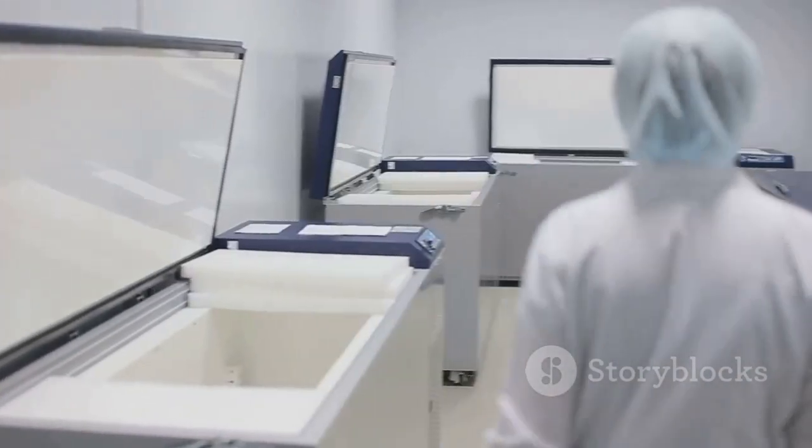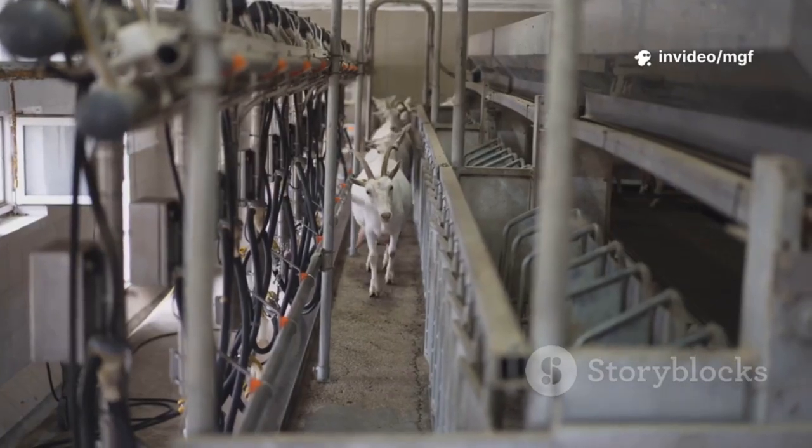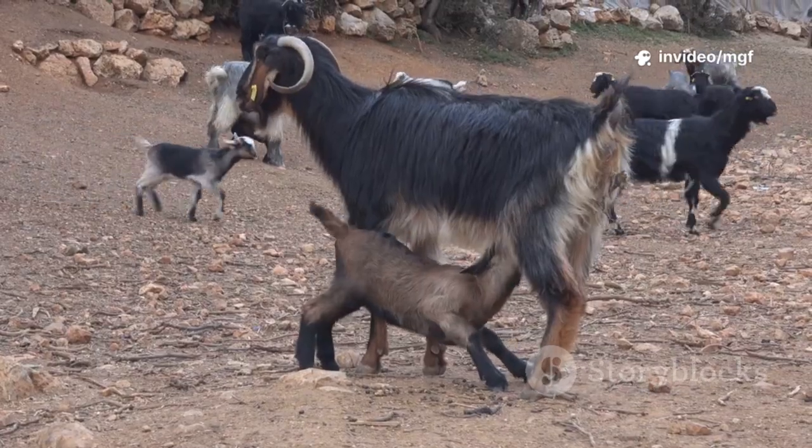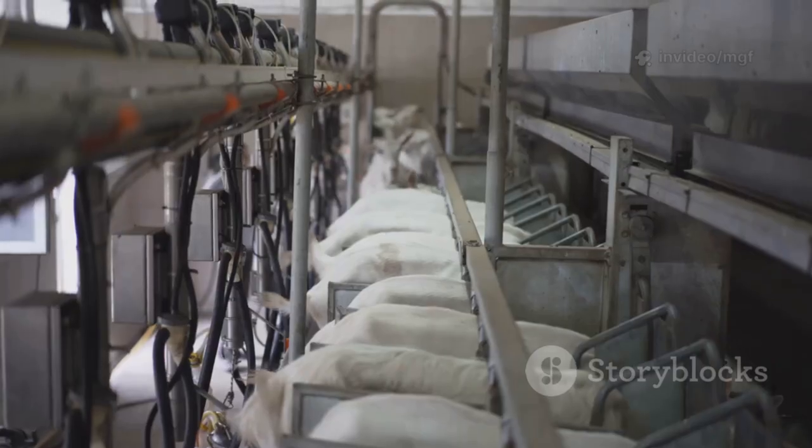Embryos can be frozen, stored, and shipped, letting you share the best genetics across borders without disease risk or huge costs. Picture this: a goat in Kenya gives birth to twins, but their donor mom is a champion from South Africa. That's how far we've come.